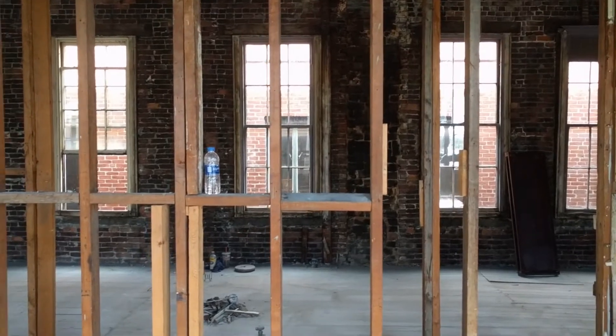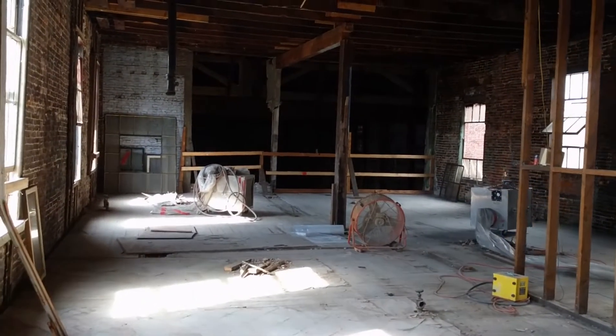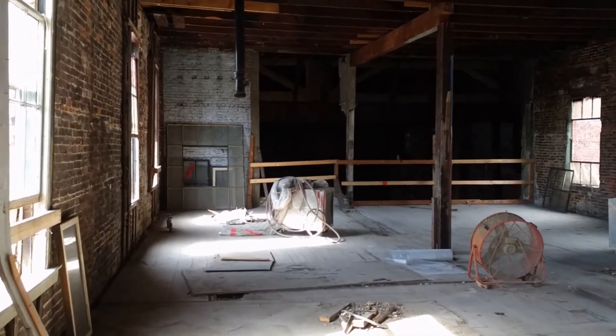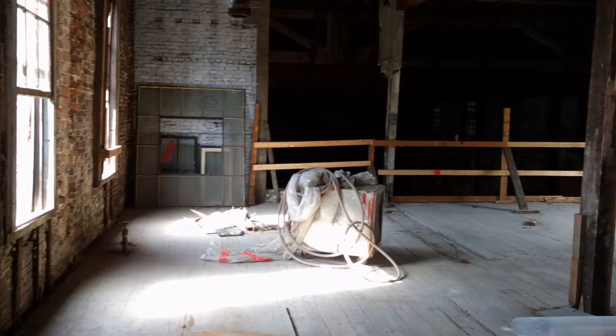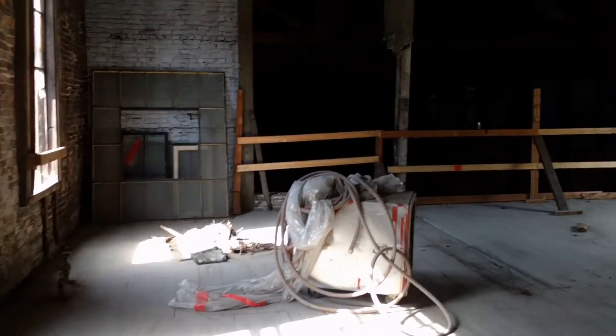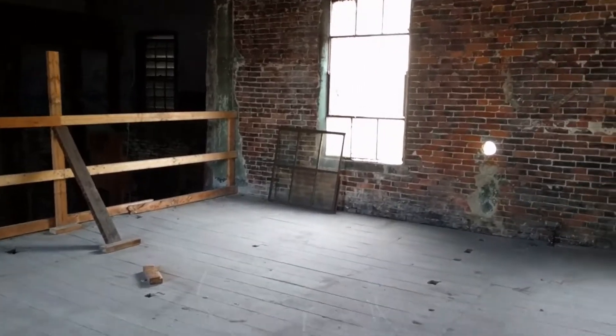Look at that — the piano is gone. I think I saw it downstairs. Not much different up here, except without the partition walls in place, you can see how open this will be.